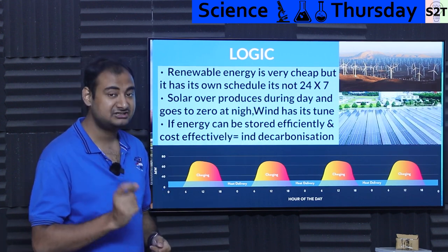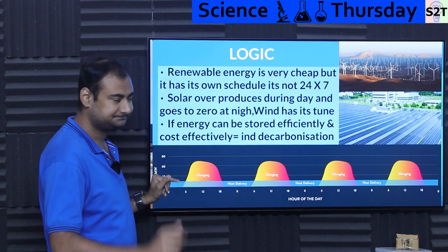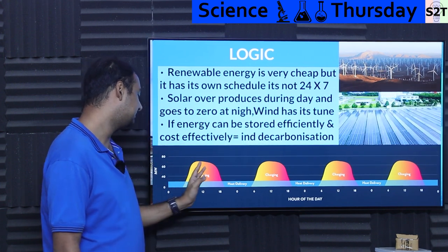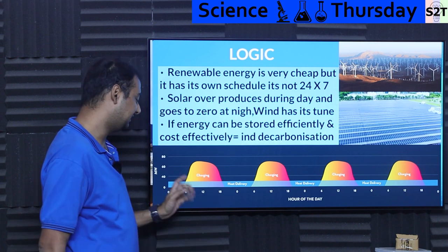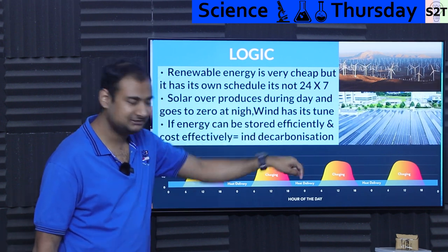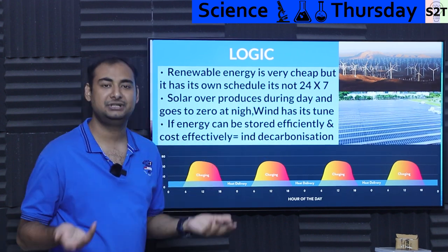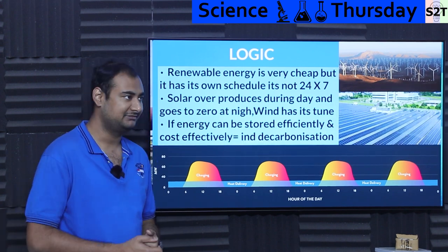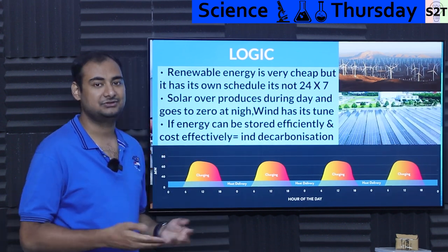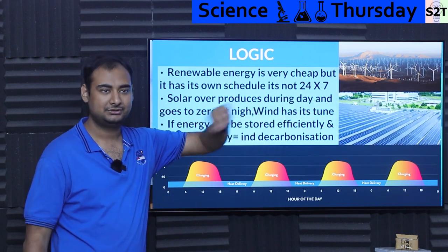The absence of 24/7 consistency is the issue. Solar will overproduce during the day — let's say you need 20–25 megawatts of heat but solar could easily produce 65. From 6 a.m. to 6 p.m. it's over-producing, and from 6 p.m. to 6 a.m. it's zero. If we can just capture that surplus and dump it into the night period, problem solved. Wind also has its own tune — it may produce a lot of energy at night, and operators are forced to shut it down. That's real, it's happening right now — what we call power curtailment. If we can solve this 24/7 issue, all problems will be solved.